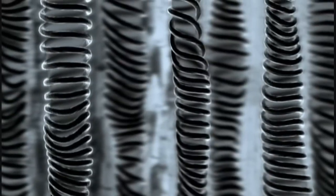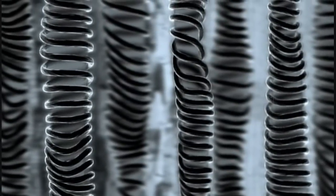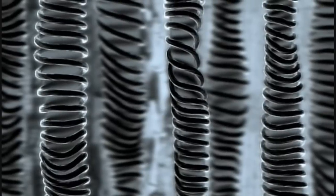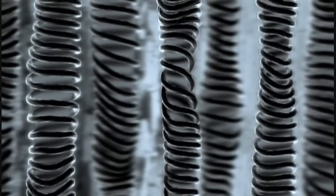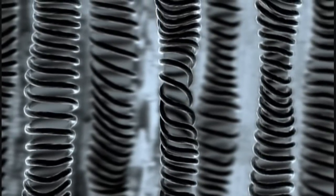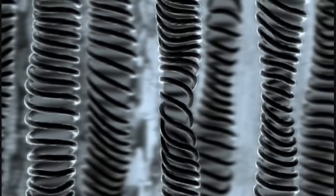The fibers that make up wood are long, tiny hollow tubes that carry water from the roots to the leaves — the tree's plumbing system. Wound around the tubes in a helical pattern, tiny fibers of cellulose are embedded in a kind of resin. It's this arrangement that gives wood such amazing properties.